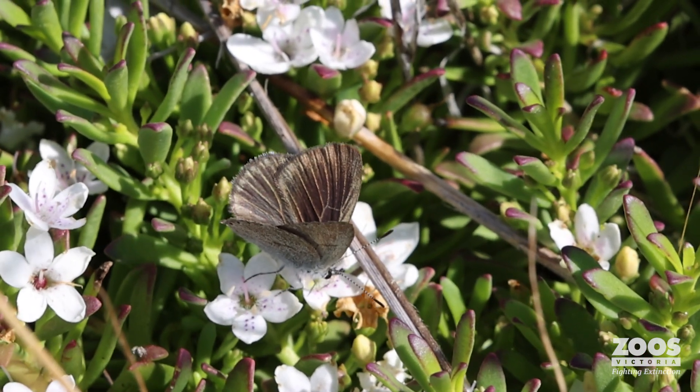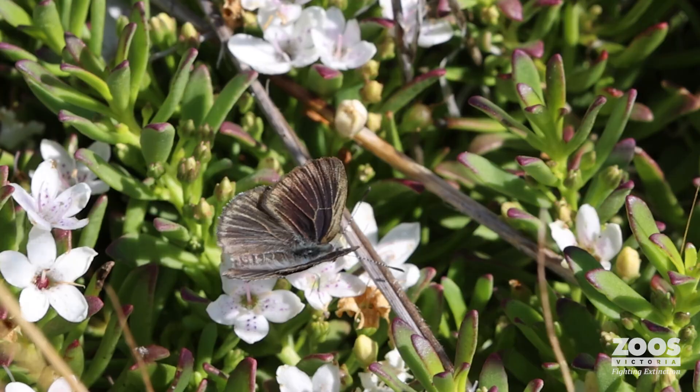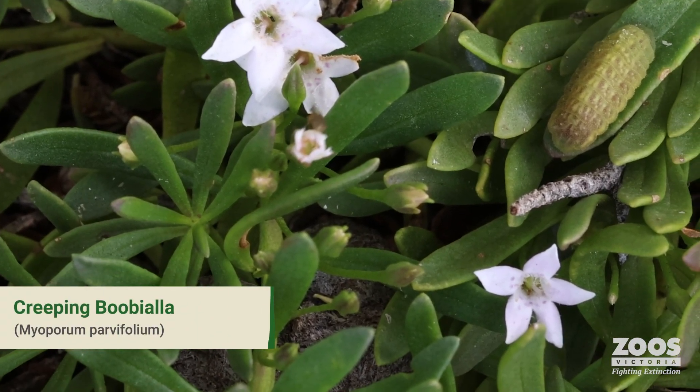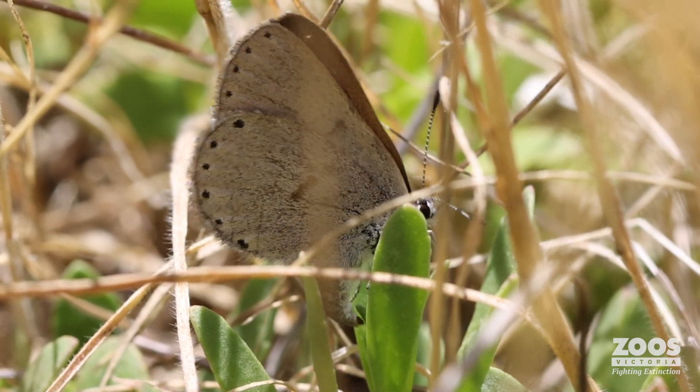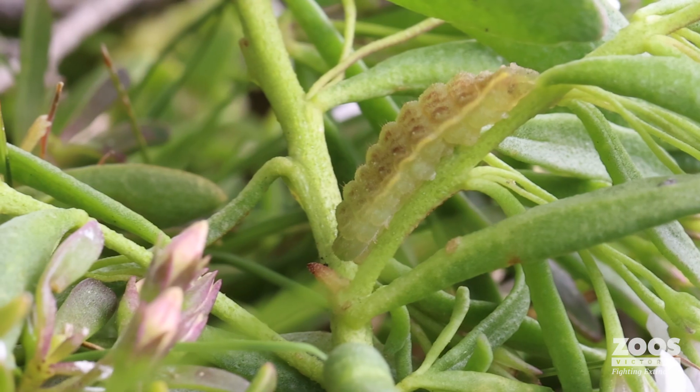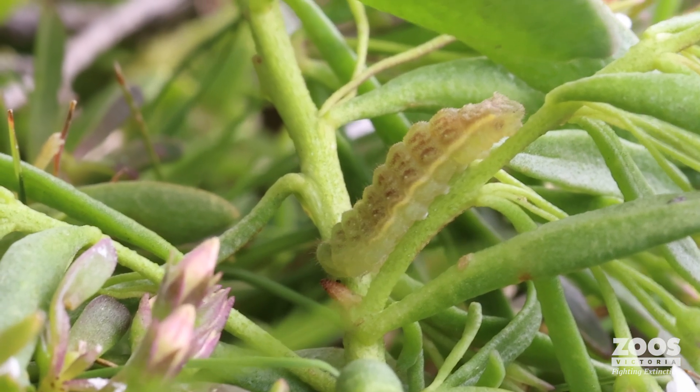This butterfly only feeds on one plant — it's the Creeping Bubiella, Myoporum Parvifolium. It will lay its eggs, feed from the nectar from the flowers, and the caterpillars only eat this one plant.